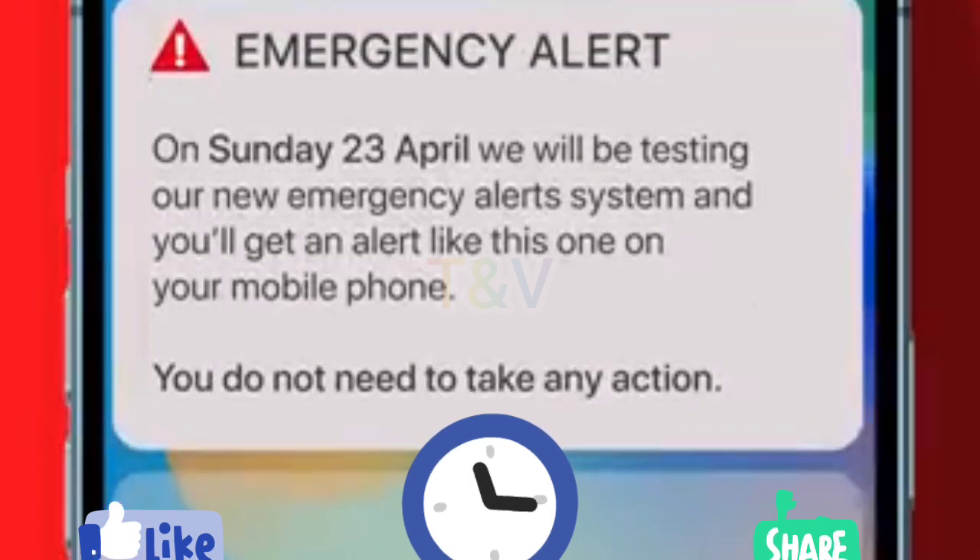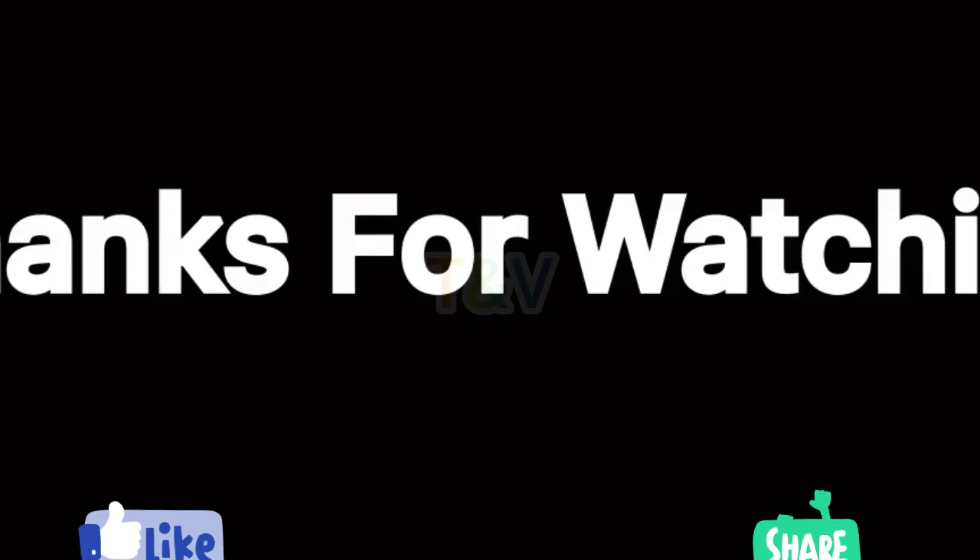It's illegal to use a handheld device while driving or riding. If you're deaf, hard of hearing, blind or partially sighted, or have a vision or hearing impairment, audio and vibration attention signals will let you know you have an emergency alert.